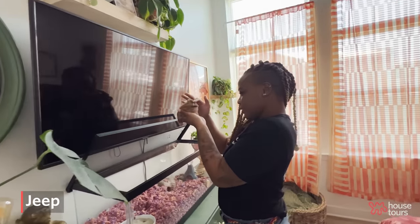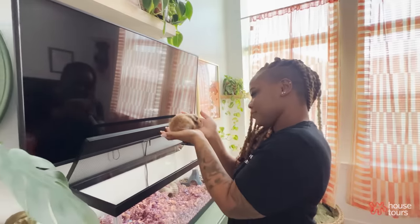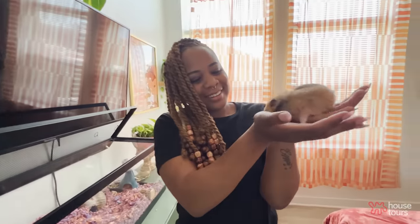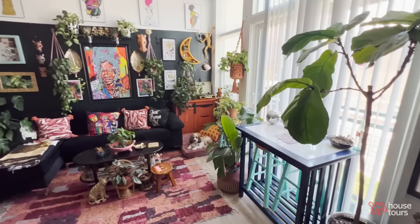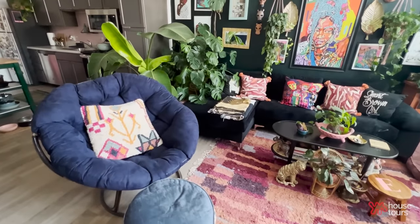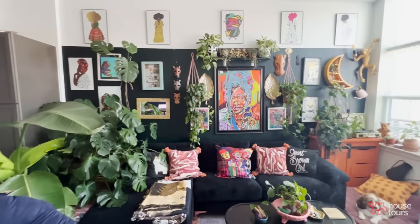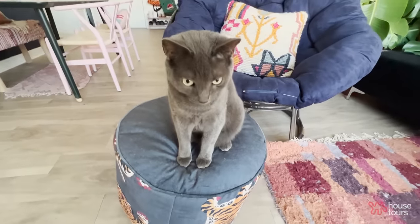I also have a hamster named Jeep. Jeep is named Jeep because he got lost in my Jeep the day I brought him home — he chewed his way out of the box, and when I came back down he was in the floorboards of the car. I felt like naming him after the truck was just most appropriate. I'll be honest, when I brought in all my plants, I just assumed my animals would adjust, and luckily they did. But I do recommend double-checking which plants you bring home because some can be toxic to cats and dogs. They all just kind of fall into the space with the plants and the decor, and I think they enjoy the place as much as I do.